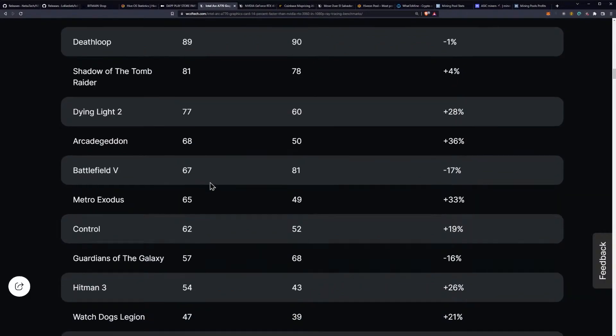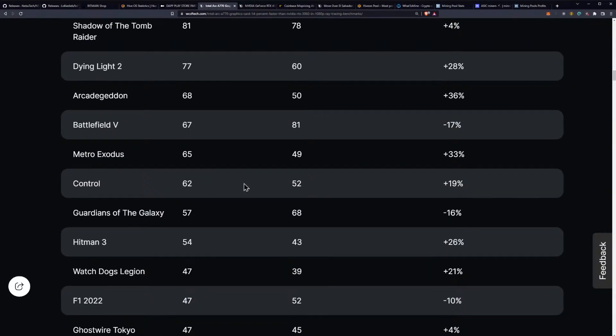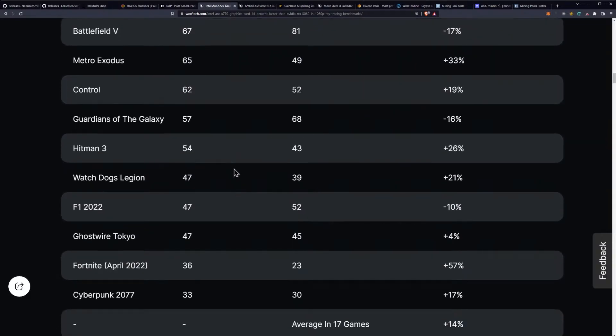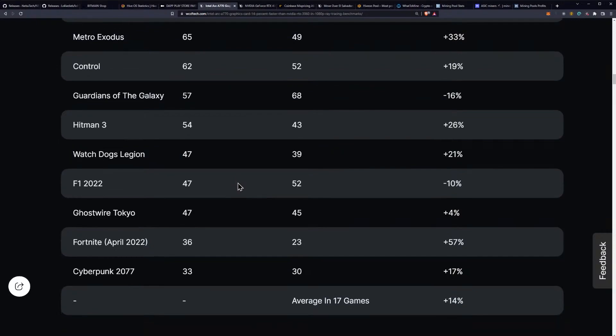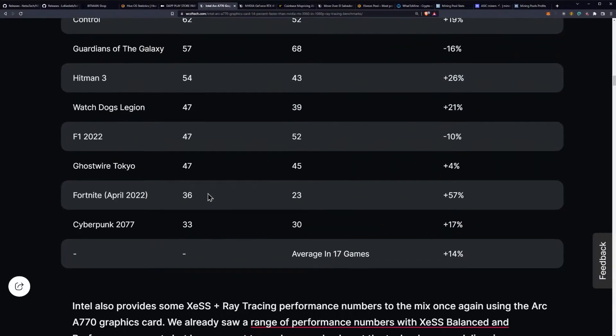Dying Light 2 is 28% better, Arcade Geddon is 36% better. But in Battlefield V it loses by 17%. Metro Exodus is 33% better, Control is 19% better, Guardians of the Galaxy is worse. Hitman 3 is 26% better, Watch Dogs Legion is 21% better. F1 2022 is worse by 10%, Ghostwire Tokyo is 4% better, and Fortnite April 2022 is 57% better, which is pretty interesting.